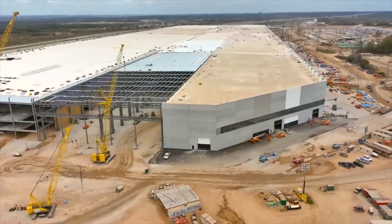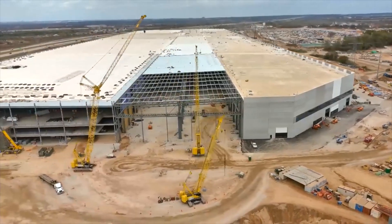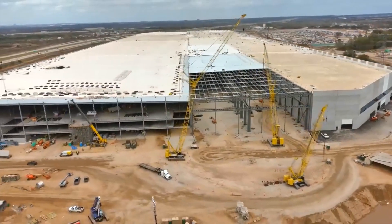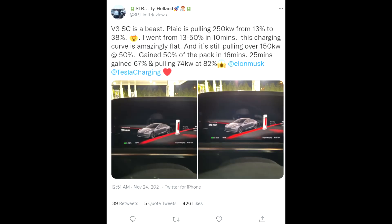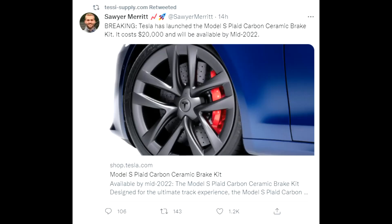We will start with the Model S Plaid charging time, which is pretty insane. There are people online on Twitter sharing that they are seeing some insane numbers — 50% of the battery charged in just 16 minutes. That is enormous. It continues to be very high charging speed, so we see some really good developments when it comes to charging times.